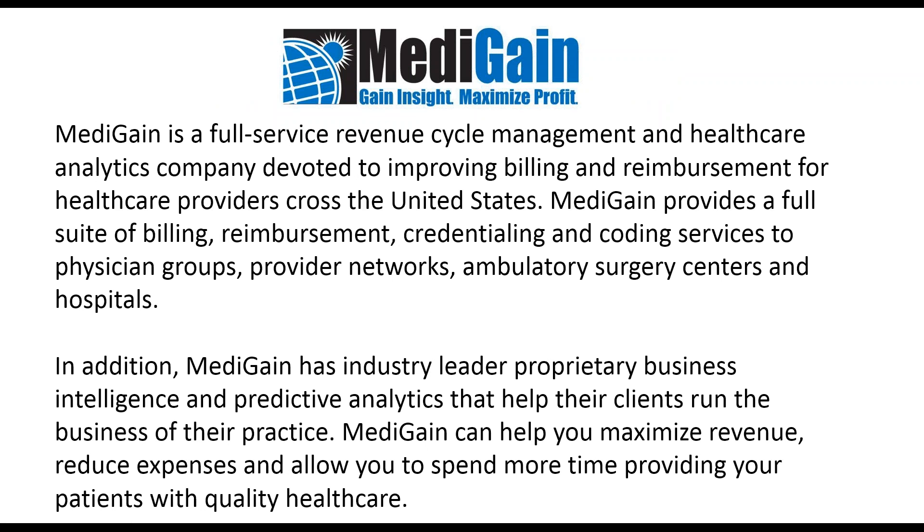MediGain is a full-service revenue cycle management company. Our primary business is physician billing. We focus on physician practices and provide a full scope of services, including billing, reimbursement, credentialing, and coding services to physician groups. We also work with ambulatory surgery centers and physician groups that are part of hospital systems. We're an industry leader, the eighth-largest revenue cycle company in the U.S., and have a predictive analytics tool and business intelligence that can help you manage the practice.